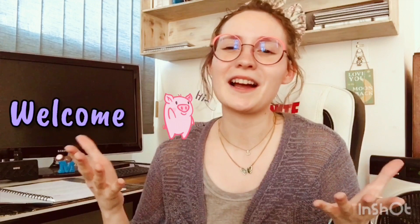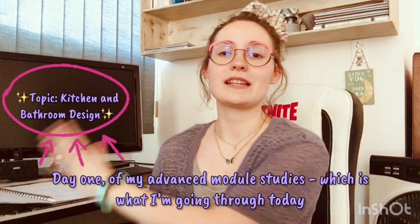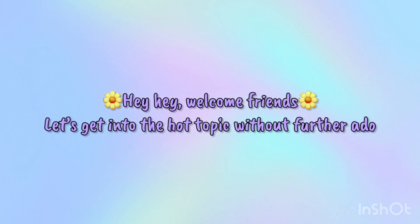Hey lovelies, in today's video I'm going to be talking all about flooring, thanks to my interior design studies through the Interior Design Institute. If you have been following along my journey, welcome. If you are brand new, I encourage you to go check out my Instagram page — on my highlights reel I have IDI, which goes through my advanced module studies up until this point. Let me know if you have any comments or questions, and let's get into today's video on flooring.